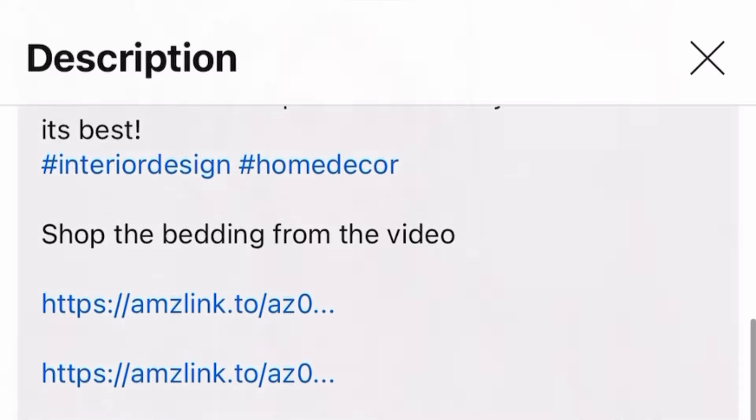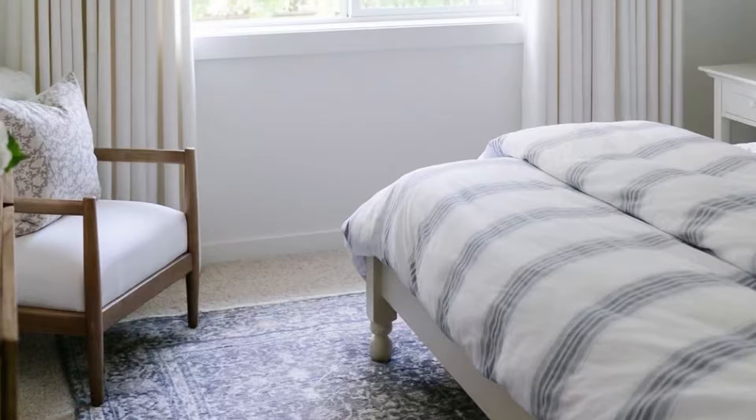Before we get started, I wanted to quickly mention that every one of us is going to have a differing opinion on what is considered a small bedroom. I would consider our primary bedroom small at 12 feet by 14 feet, but I wanted to know if that was indeed considered small, so I went on Google. What I found was the typical primary bedroom size is 14 by 16 feet.